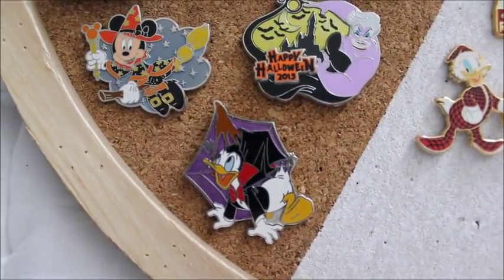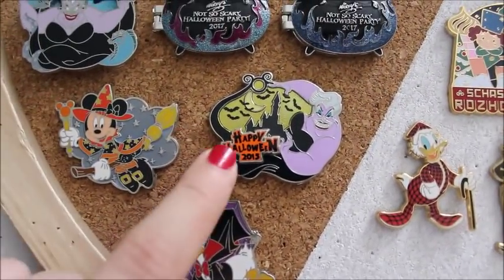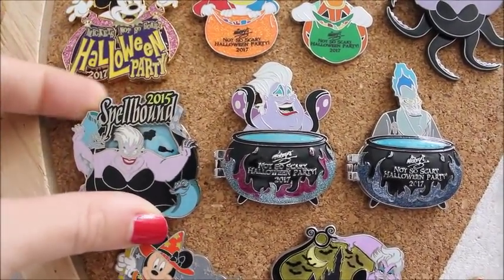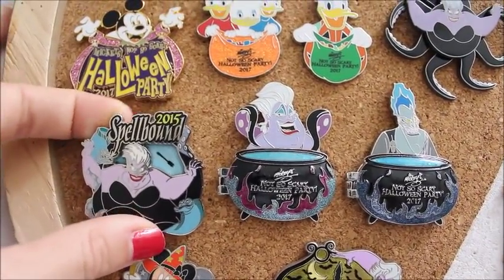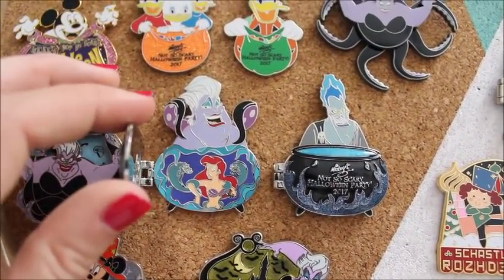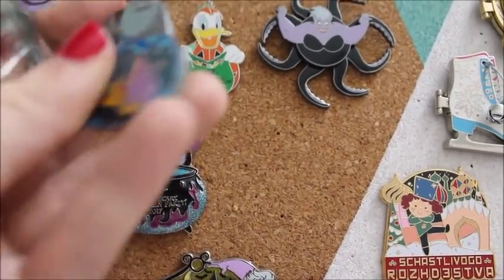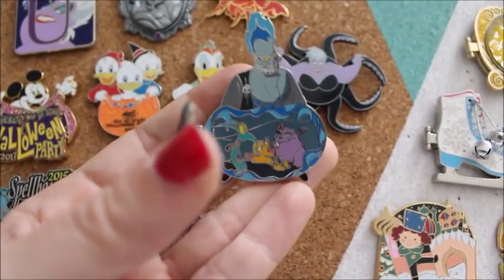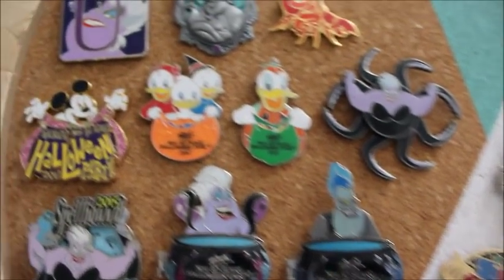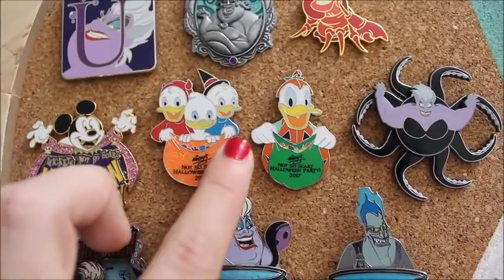The third board is our holiday board — I collect Halloween and Christmas pins. These two are from Tokyo Disneyland. I've got an Ursula from 2015. This one was also from 2015 and I like it because the water behind her does spin to reveal different items. These ones were from Mickey's Not So Scary this past year — we've got Ariel, Flotsam, and Jetsam on the inside of Ursula's cauldron, and Pain and Panic and Hercules on the inside of Hades' cauldron. Halloween Party 2017. This was from the mystery set from that same year — this one is a chaser.